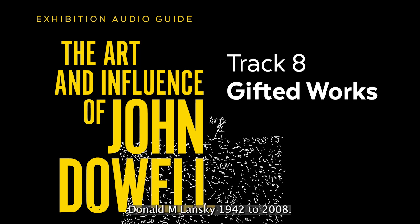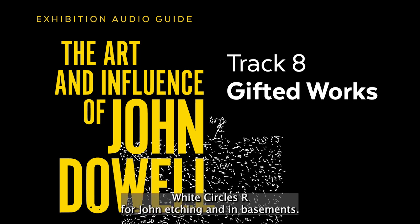Object 76. Donald M. Lancey. 1942–2008. White Circles Are for John. Etching and embossment. No date.